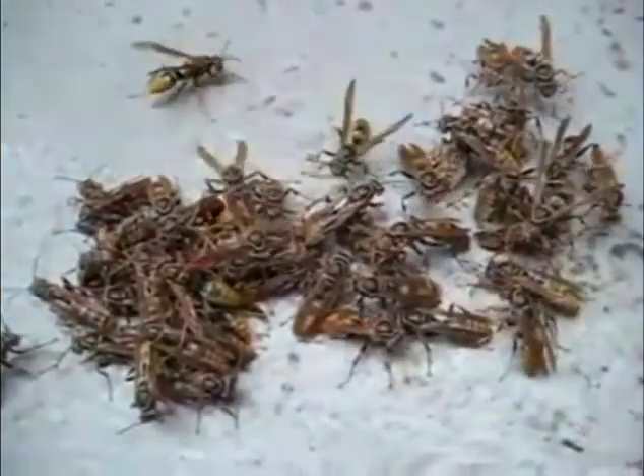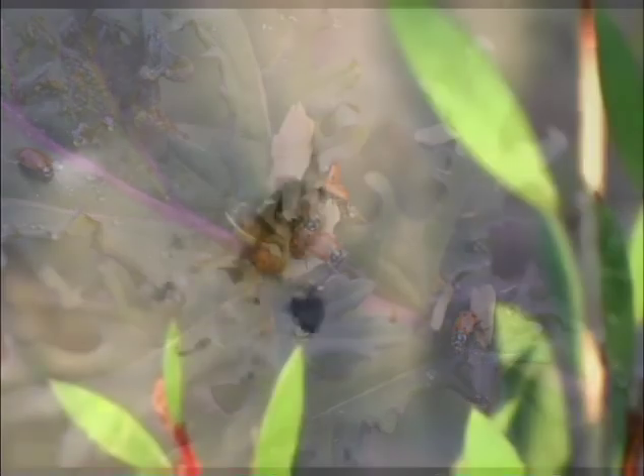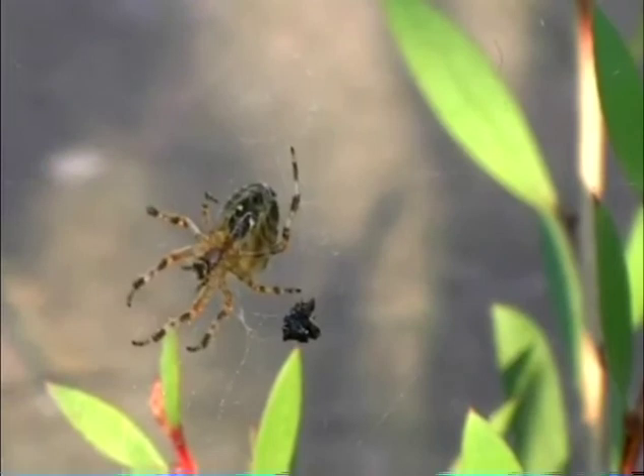So if you see wasps, ladybugs and spiders in your garden, don't fret. Be glad. They are on your side. They are the good guys.